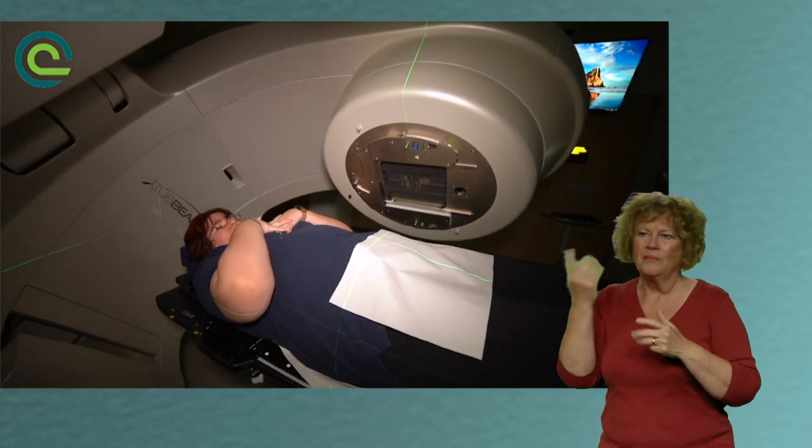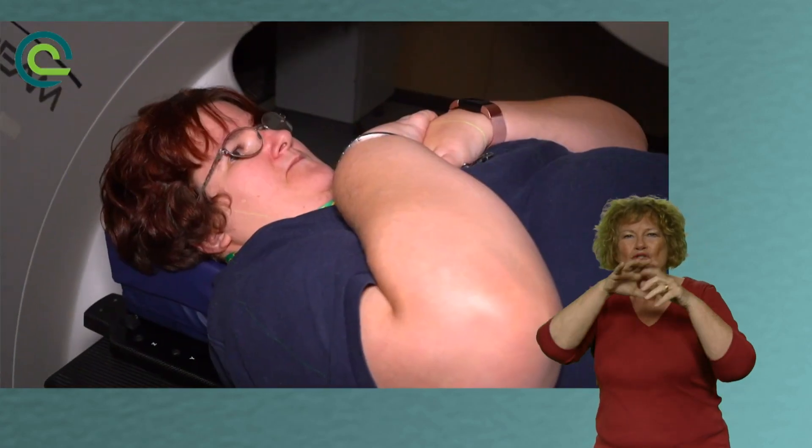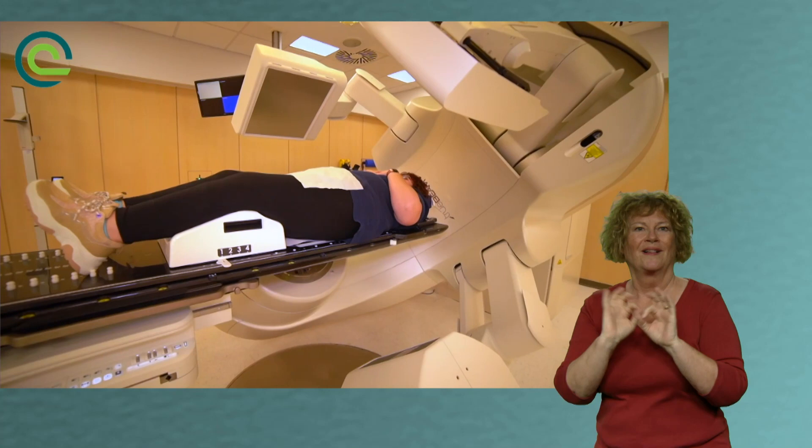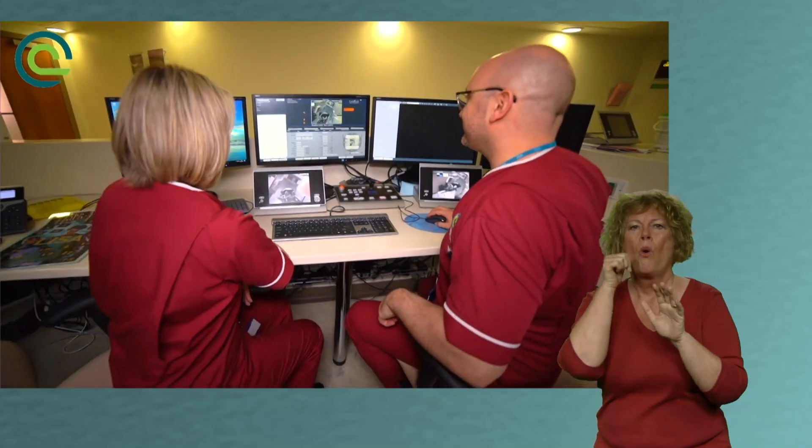Patients with additional needs can also come after their planning scan onto one of the treatment machines, where we give them an experience of what to expect. We do a simulation of the treatment so they can see the machine moving around and know that it's not going to touch them. We also show them the cameras in the room that are watching them at all times, so they know they're not alone in the treatment room and that we are outside constantly monitoring their position.